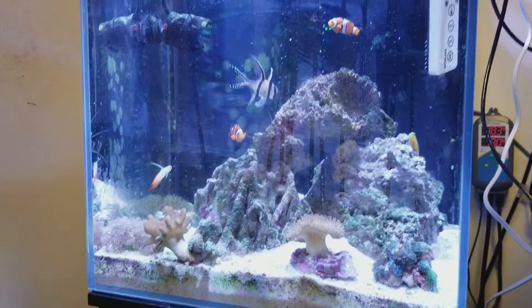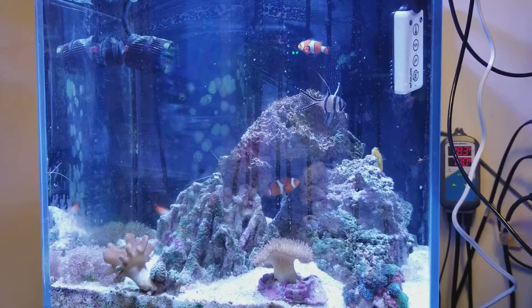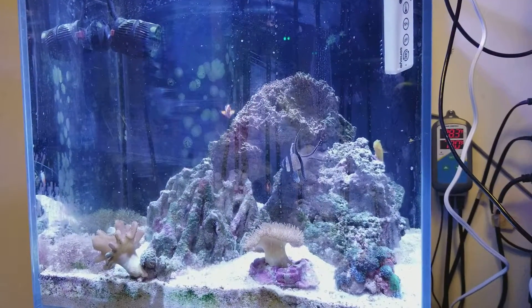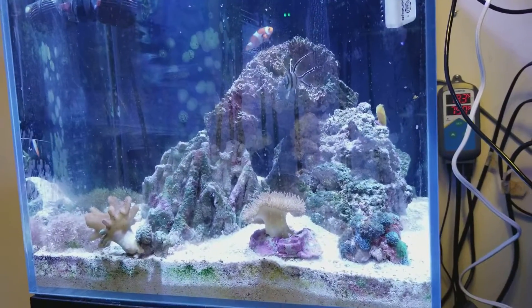Take number two. I like these Plain Jane Clowns and the Gobi as well. Everybody kind of gets along. They're ready to eat, so they're acting a bit different.